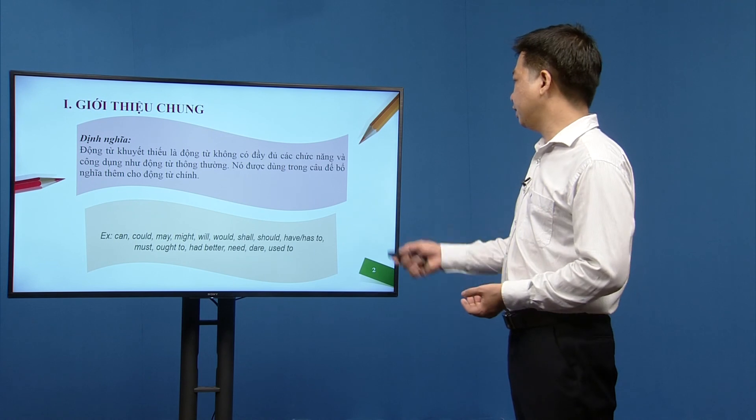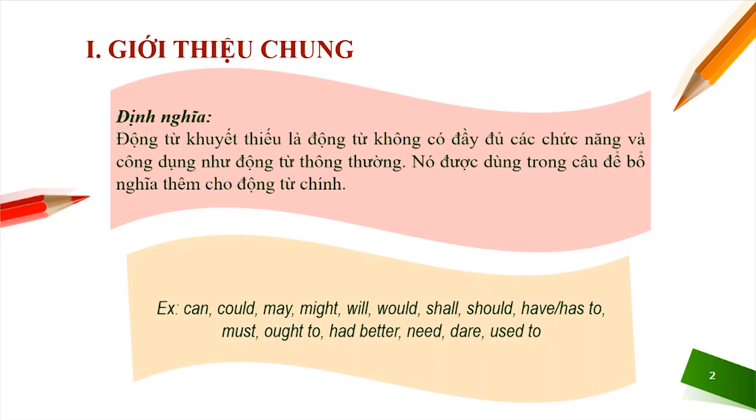The list of modal verbs includes: can, could, may, might, would, shall, should, have to/has to, must, ought, had better, need, dare, and used to.